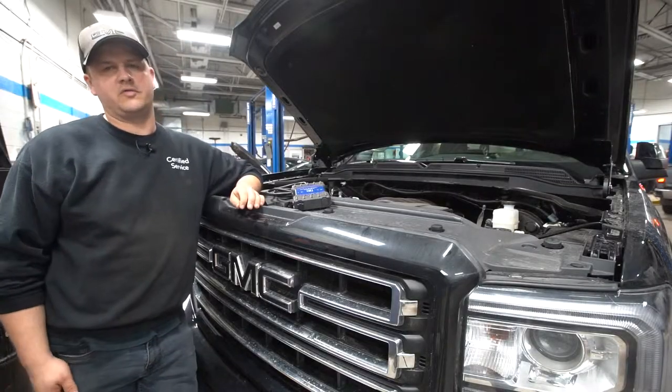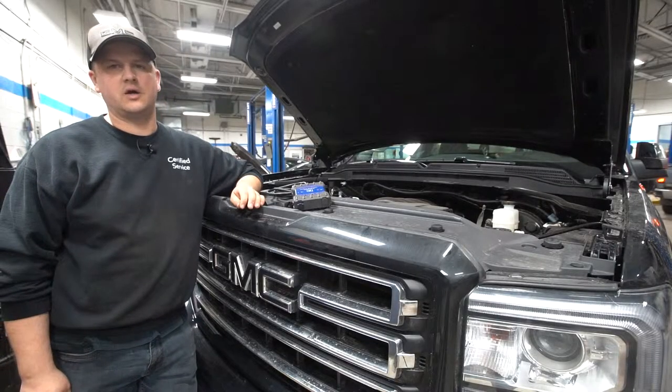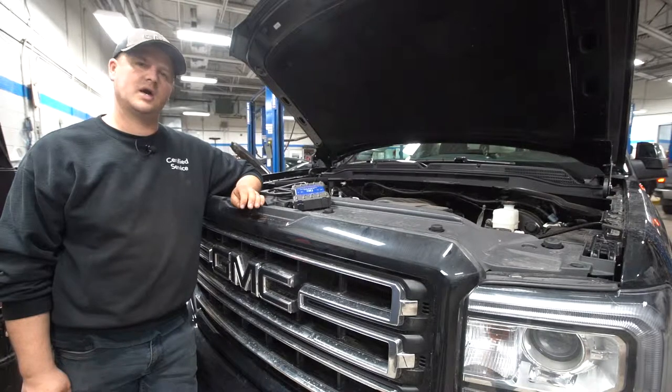Earl Galland, Shop Foreman here at Township Chevrolet, for another edition of Tech Talk. We're going to touch base on Tech 2 Diagnostics.